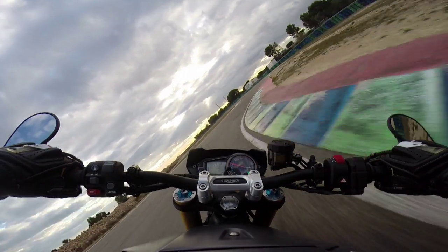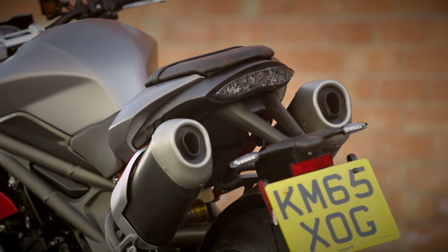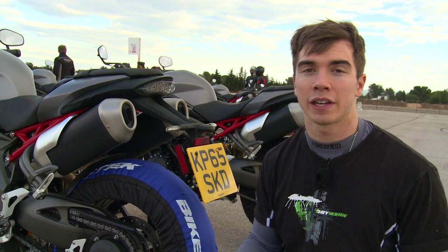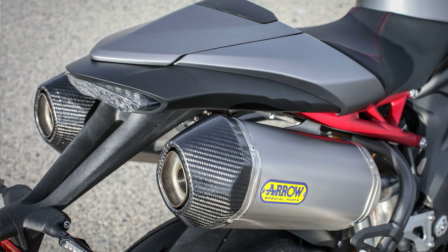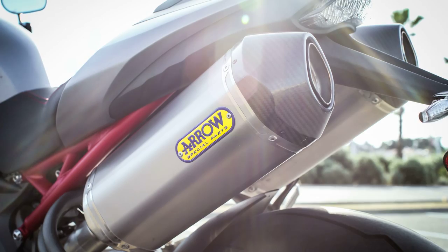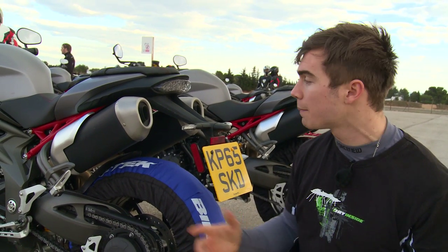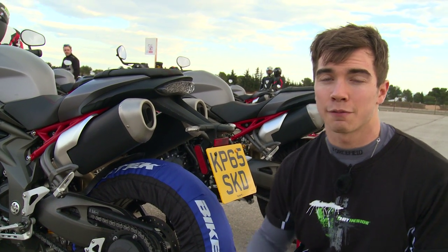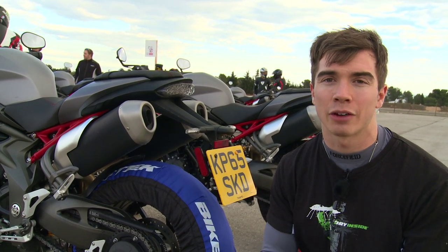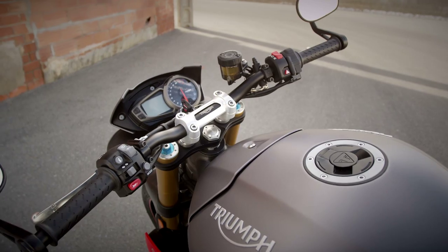Another update is to the exhaust system — still the twin high-up setup that's a bit love-or-hate, but they've saved over half a kilo from the whole system. Triumph also does accessories with Arrow: one option is a titanium slip-on system, and the other is a full Arrow system called the Low Boy — a three-into-one system that's low-slung to keep weight down, saving something like 6.1 kilos off the exhaust system weight.